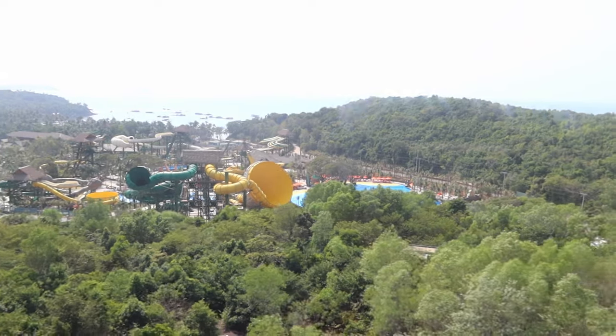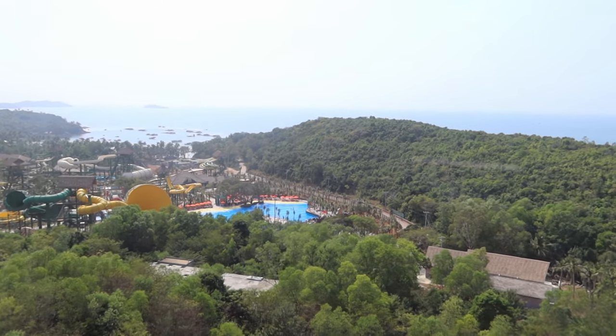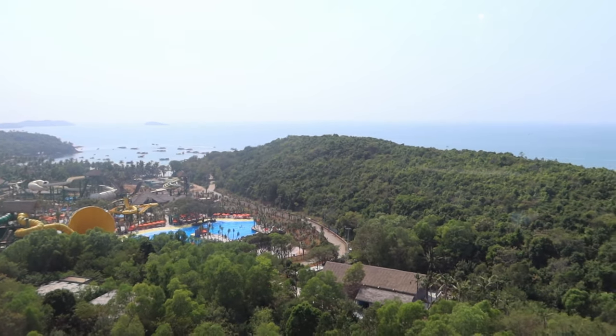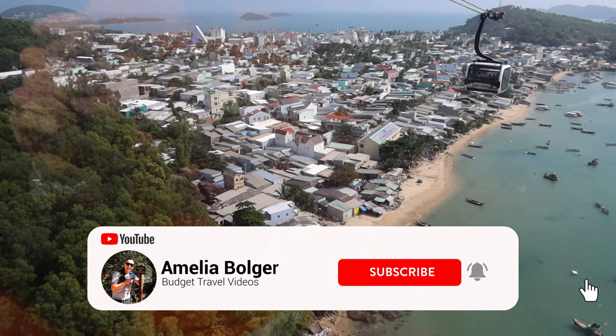If you choose to get off at Pineapple Island, there are free transfers down to a man-made beach area with water sports and a few restaurants and bars. We chose not to do this because we weren't really interested in going to the beach. There is also a water park being built, but it wasn't finished at the point that we visited.